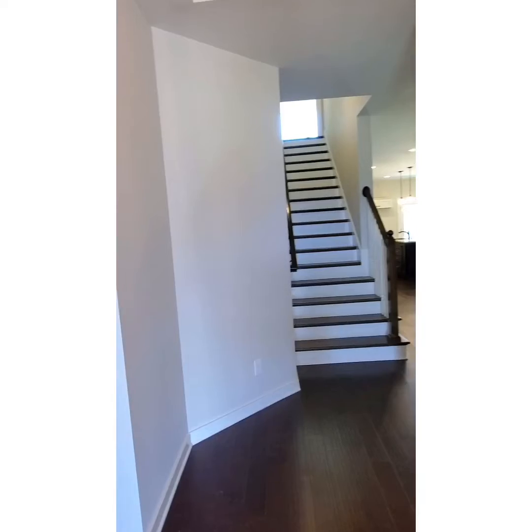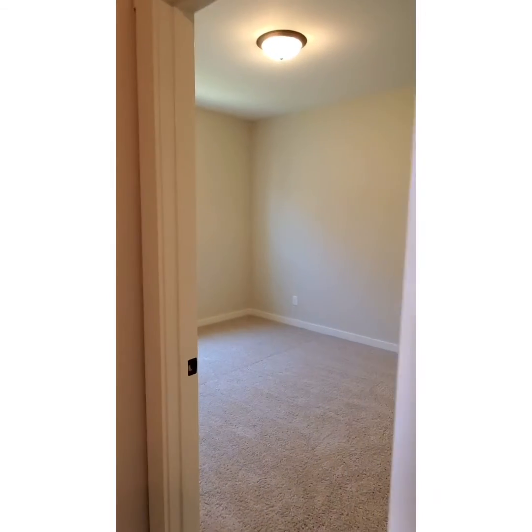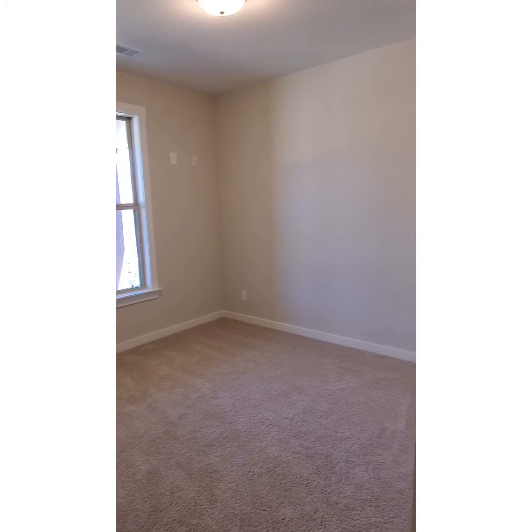As you step in, to your left you have your two secondary bedrooms. You have nine-foot ceilings, and in between the two bedrooms is a full-size bathroom. This bedroom faces the front of the home.